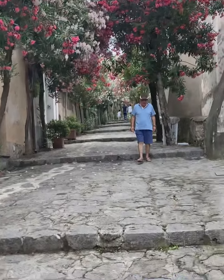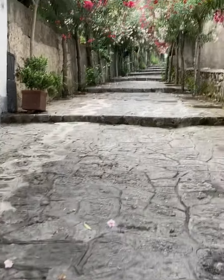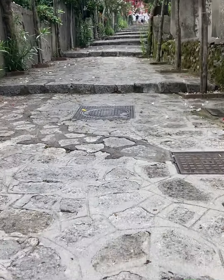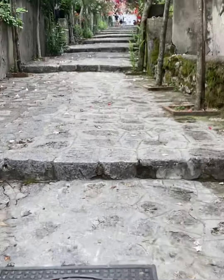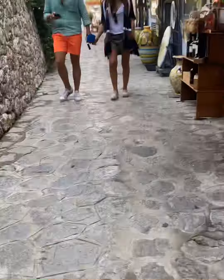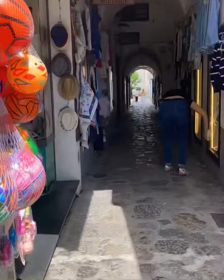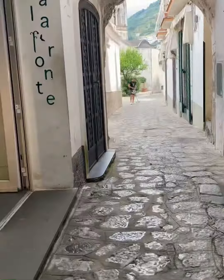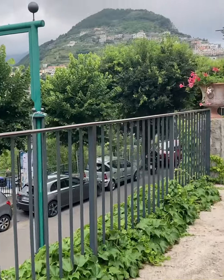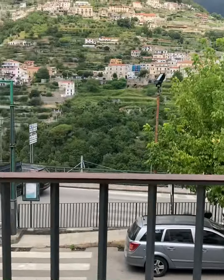Just so picturesque. Back to the time lapse. We're just walking — we found the wrong ledge straight to the mountain villages. Here's the first one and here's the second one.